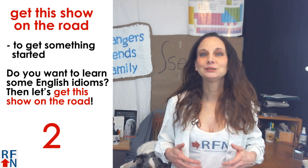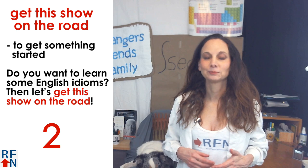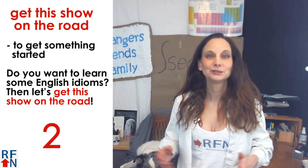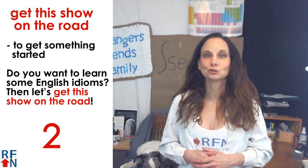Number two is get this show on the road. This means to get something started. For example, do you want to learn some English idioms? Then let's get this show on the road.